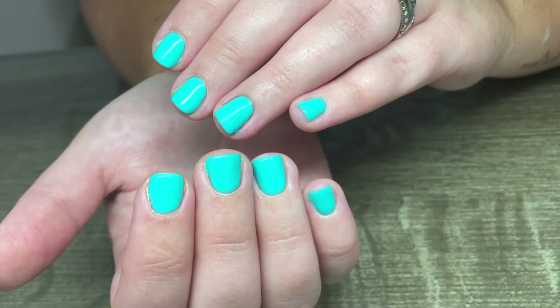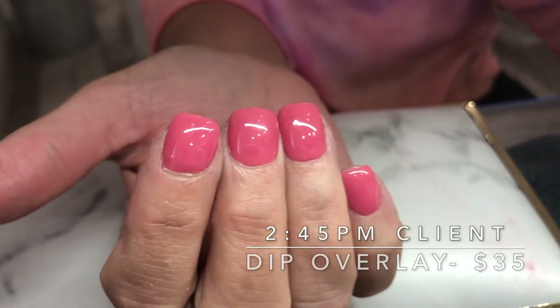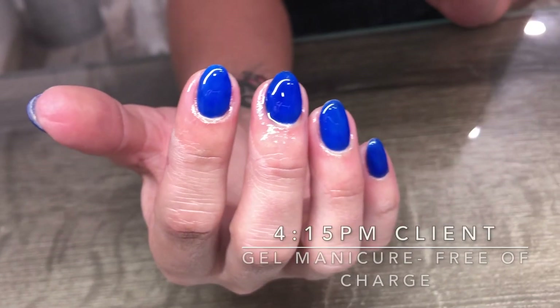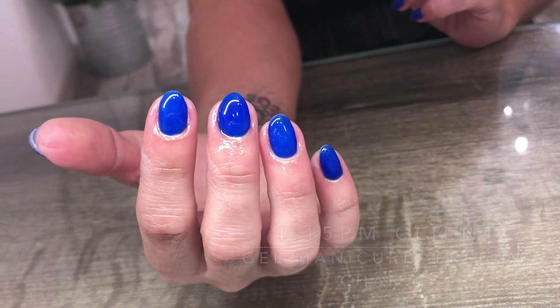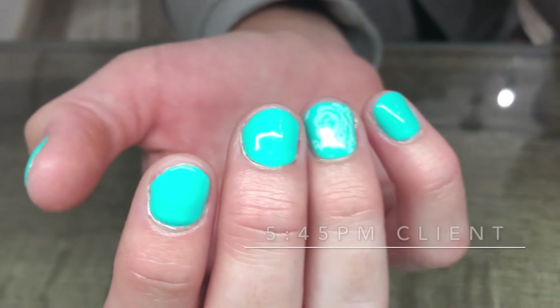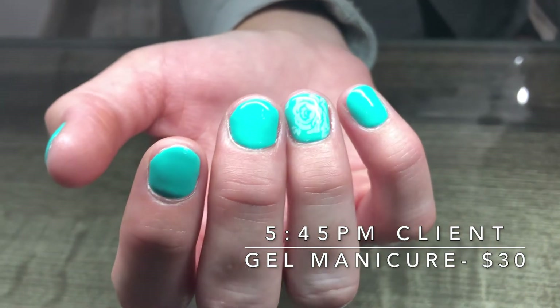My fourth client also just did dip over her natural nails. My fifth client did gel, but she used gel in a bottle because it's stronger, and she was free of charge because I work with her.